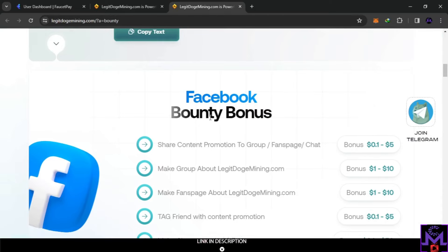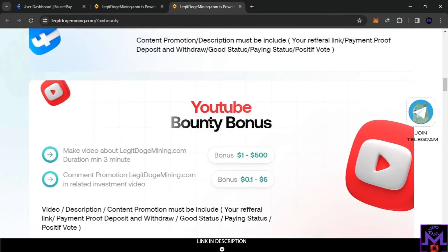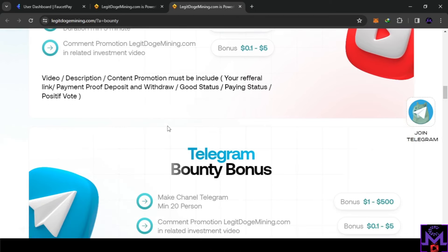The bounty program has a lot of ways to earn — this website seems great. They usually work long-term, but do your own research before investing. If you just share your link on Facebook, you can get between $1 and $10. Making a chat room can earn up to $50. For YouTube, if you have a channel and make at least a three-minute video, you can earn between $1 and $500 depending on the video quality — they review it manually and pay accordingly. They also have bonuses for comments.